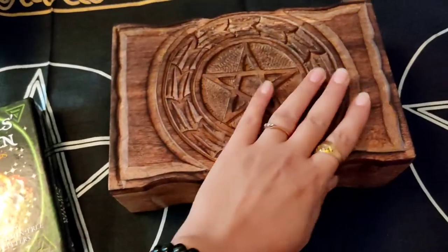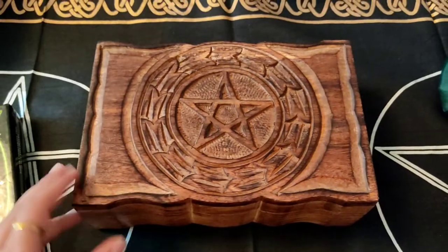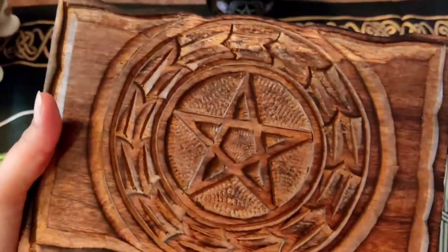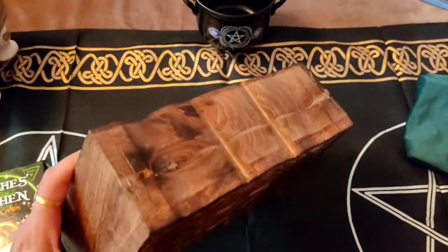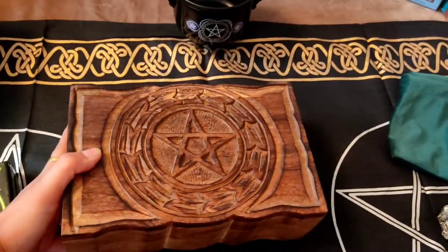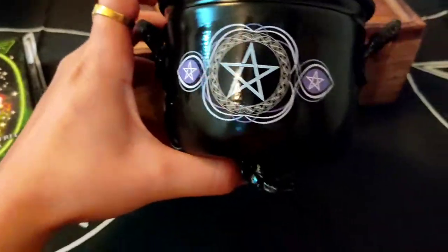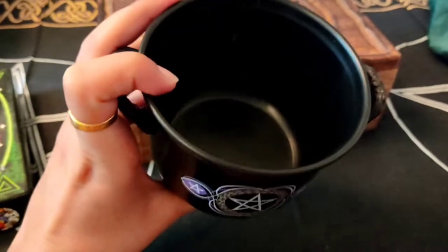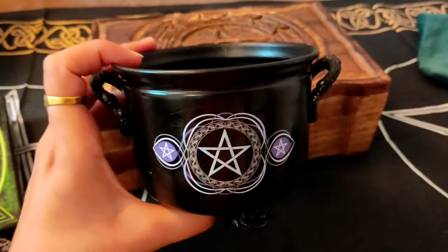It's a beautiful tarot box, or you can call it a crystal box or herb box — whatever you want. As you can see, a pentacle has been carved on it. The size of this box is six inches by nine inches. And here comes our cauldron — this can be used to burn the herbs, loose herbs, or you can make use of it to make your magical oils.